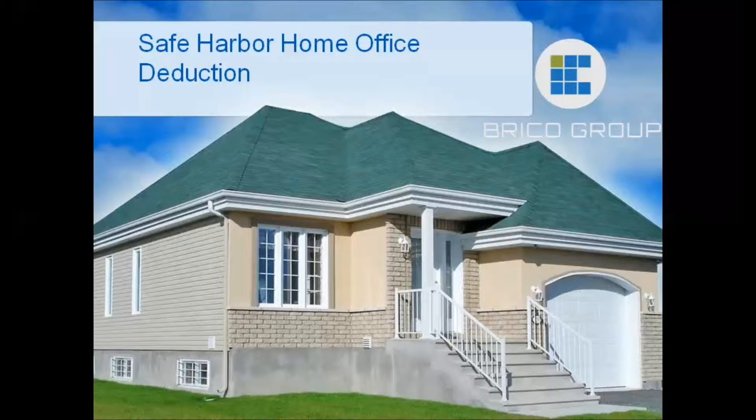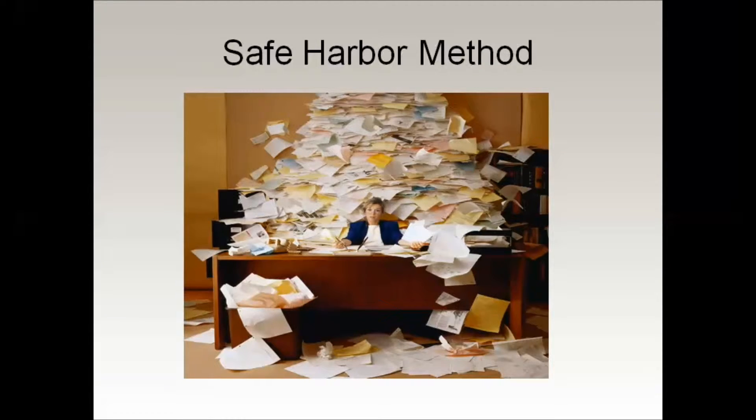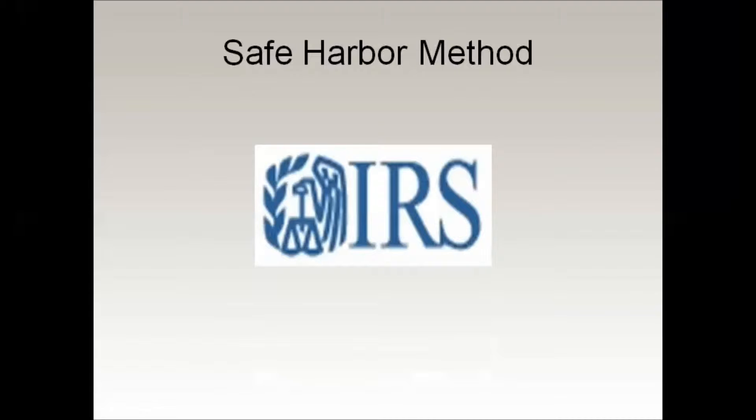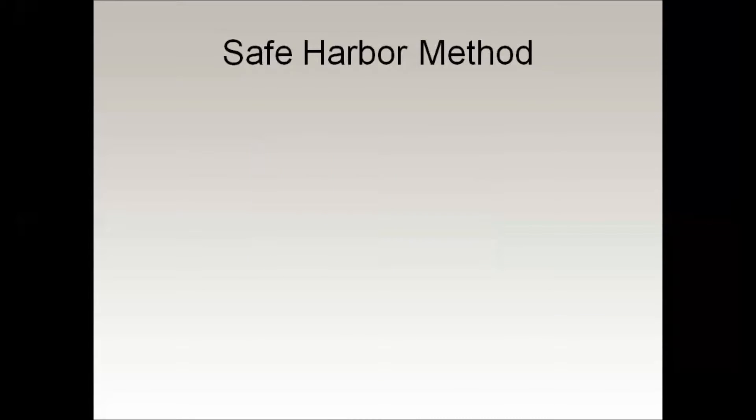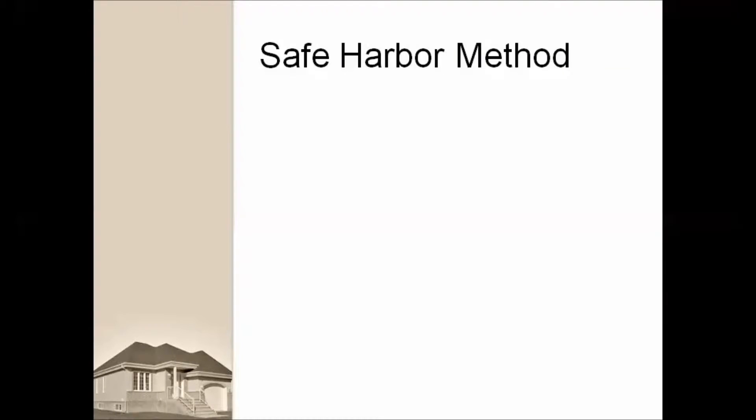In an attempt to reduce the administrative record-keeping and compliance burdens of taxpayers, the IRS has offered a safe harbor method to compute the allowable deduction for the business use portion of the home. The safe harbor method is effective for taxable years beginning on or after January 1st, 2013.